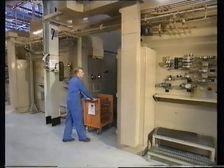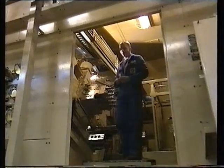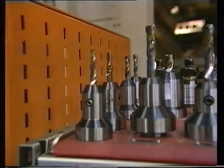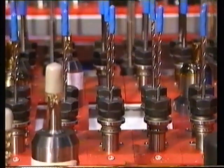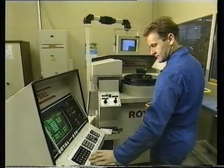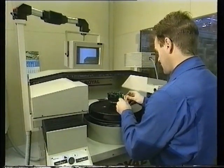Whichever team member changes the tool, it's done in an exact, repeatable way through the use of a standardised operating procedure. One thousand eight hundred different tools are used in the engine plant — three identical tools per set: one tool in operation, a second ready for the next tool change, and a third in the tool pre-setting area. Every tool has a unique number and goes through an individual resetting process.